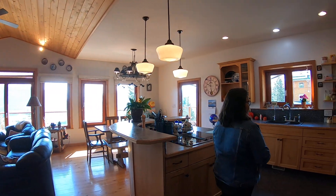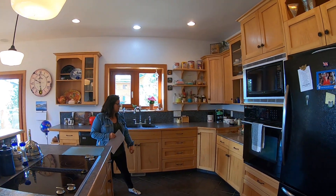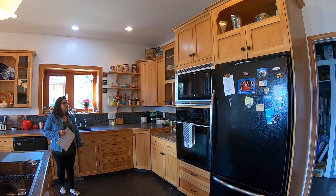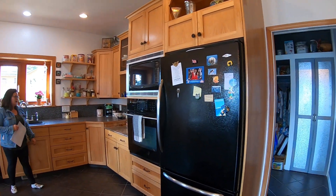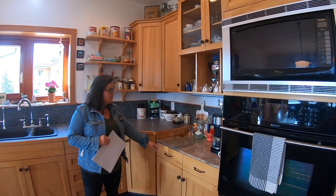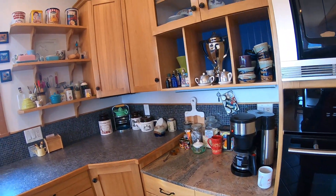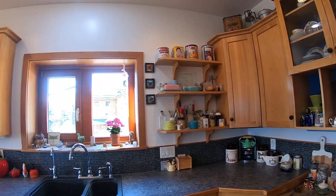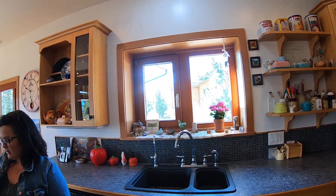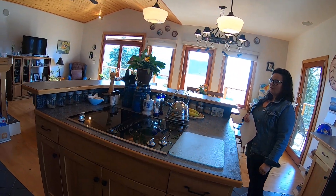The hickory cabinets were built on-site, custom, like a lot of the features in the home. We do want to make note of the granite baking countertop here. Large island with power in it and the stove top.